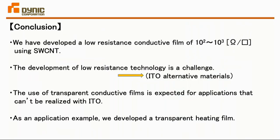This is my summary slide. We have developed a low-resistance conductive film using single-wall CNT. However, in order to make it a direct alternative to ITO, we will have to reduce the resistance further. So instead of using it as an alternative to ITO, we can use it for other applications — one example being the transparent heat-generating film. The heat-generating film is exhibited at the booth; please come and see it if you are interested. Thank you very much.